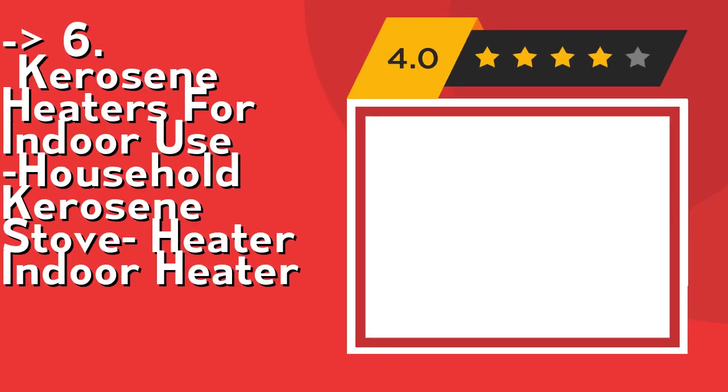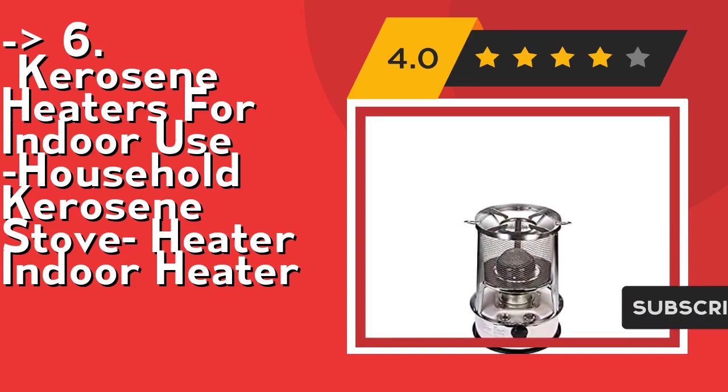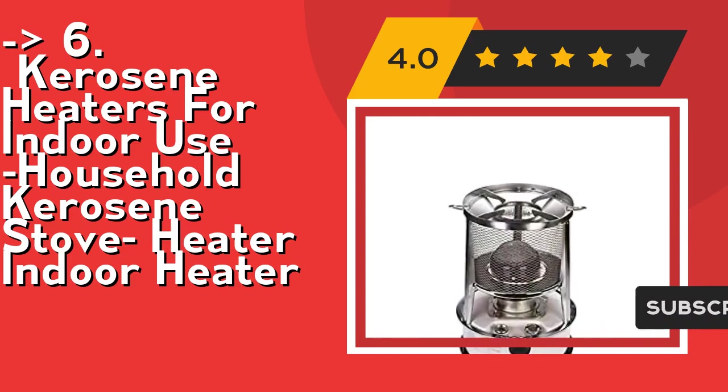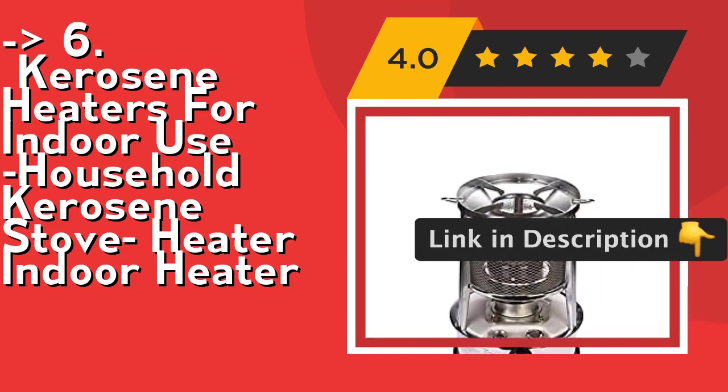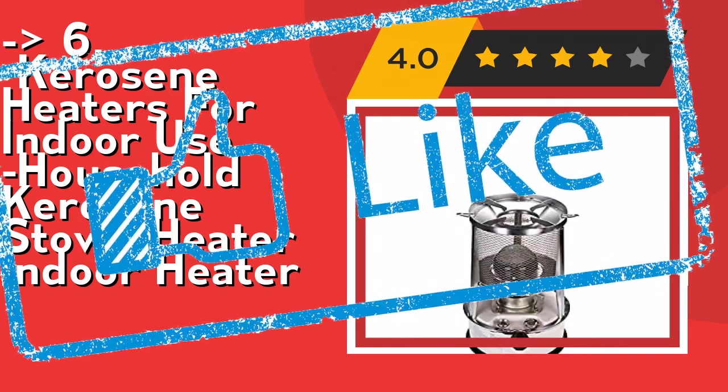The maximum heat output is 9000 BTU per 2 hours, equivalent to 3000W, with fuel consumption of 0.25 liters per hour, which can quickly raise the temperature of a room of about 20 square meters. The combustion chimney is made of special metal so that kerosene can be fully burned, making heating faster and more efficient. Check out the link in the description to buy this product from Amazon.